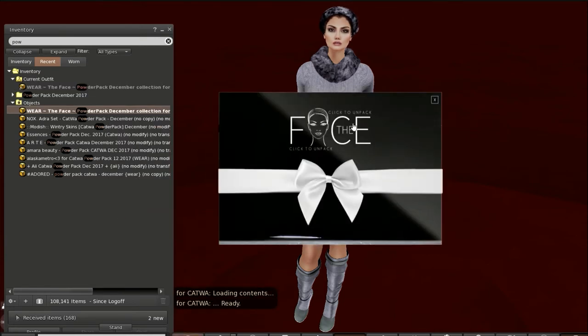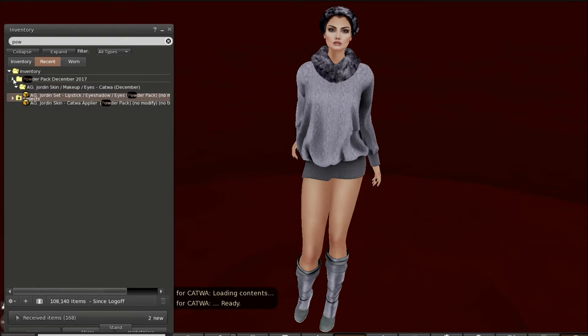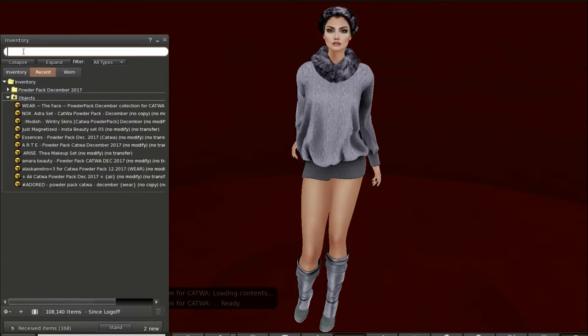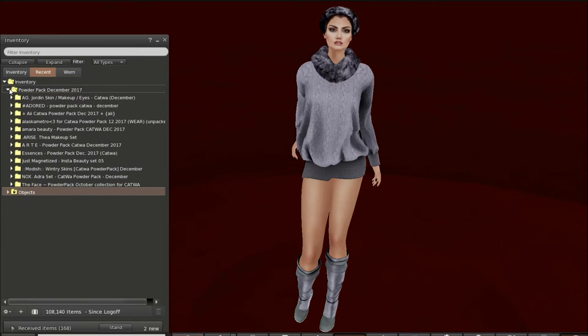Sometimes you have to click on it, sometimes it will just come automatically. Some of these are HUDs, some of these are items that you will attach. Once you have done that you're going to get a series of twelve folders. As you can see I've already put them in a folder for my own convenience, but you will have simply twelve folders and there are twelve.